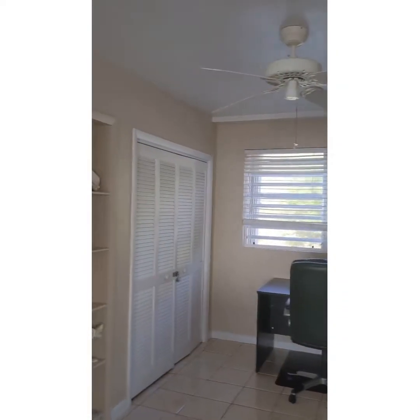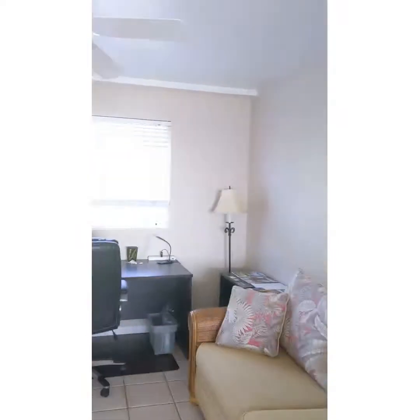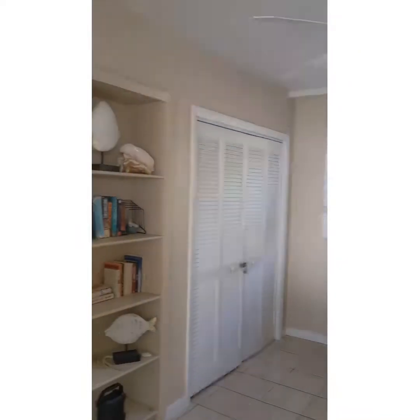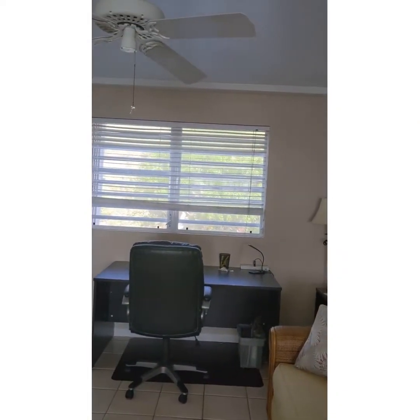This is a little bonus room. Right now it's set up as an office. I think we're going to turn this into a third bedroom, so it will be a three-bedroom, two-bath, but right now it's just a little extra sitting room. And if you want to bring your computer down and work while you're on vacation, you can do that as well.